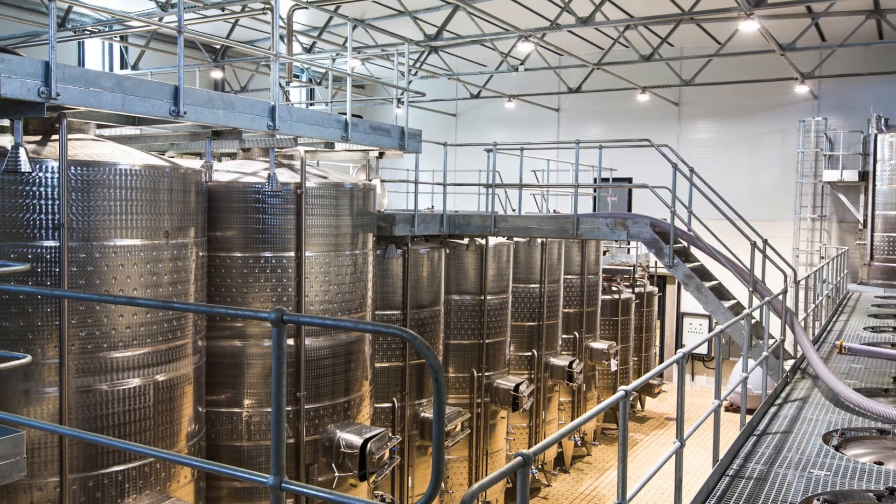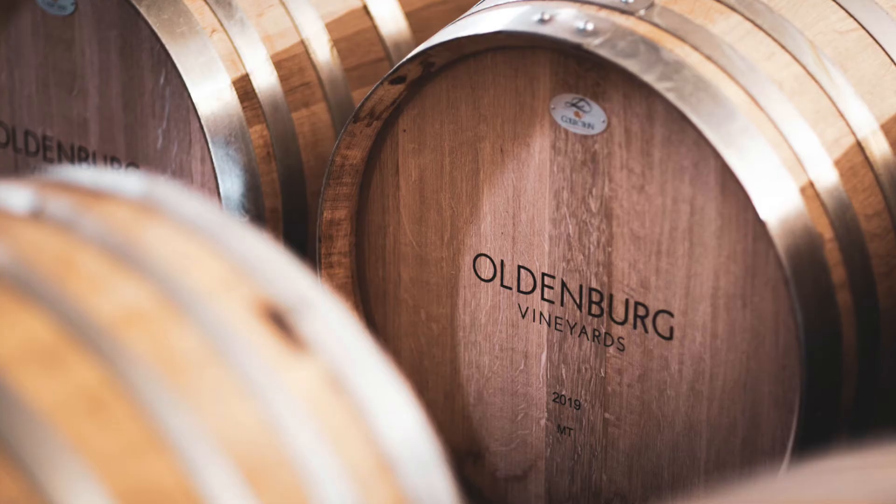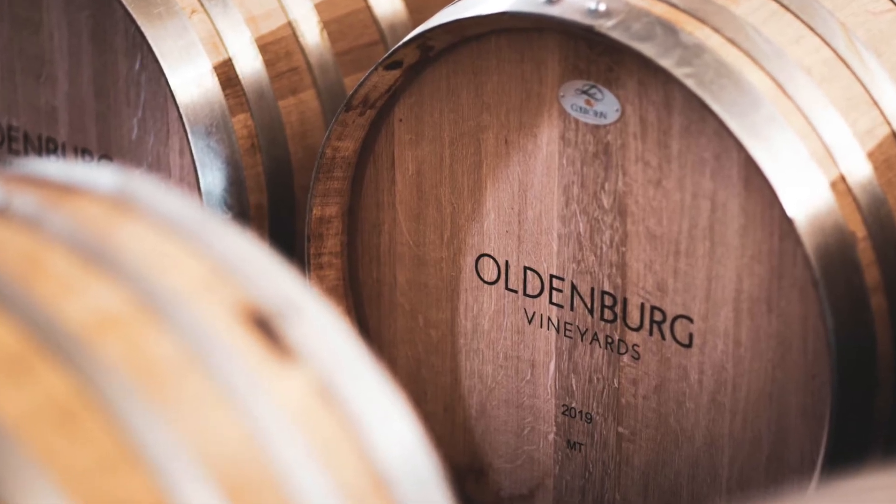Traditional elevation in the cellar, cold soaking of the grapes for three days, pump overs, and then the malolactic fermentation takes place in the barrel. The barrels are 70% new French oak, 300 litres in size.